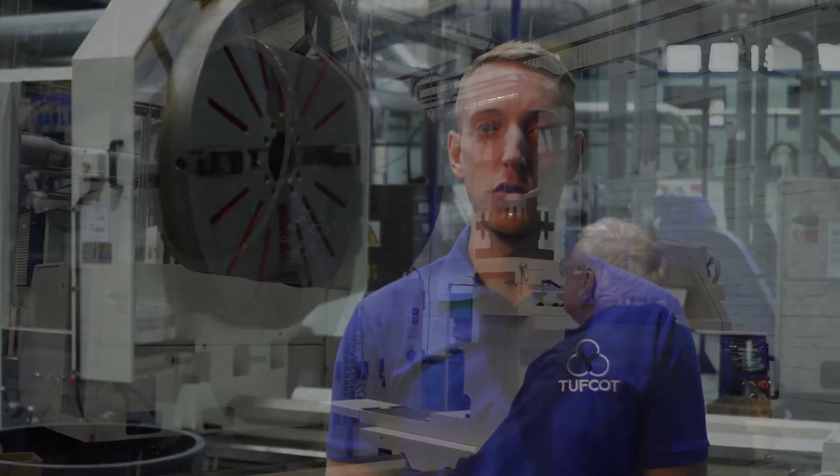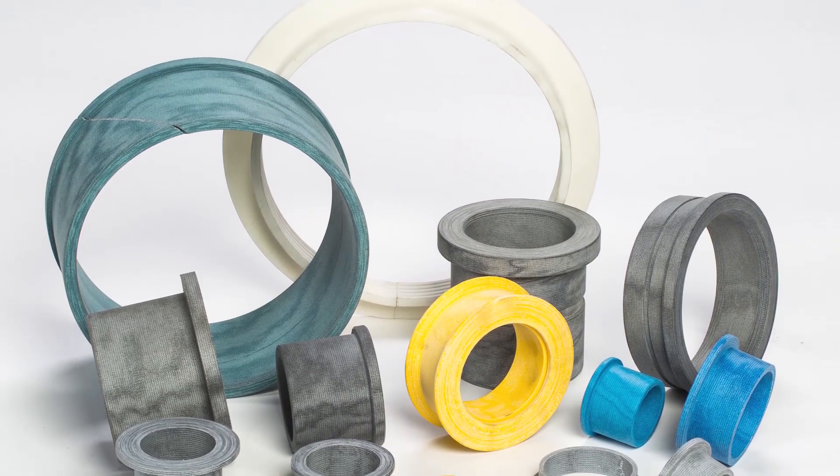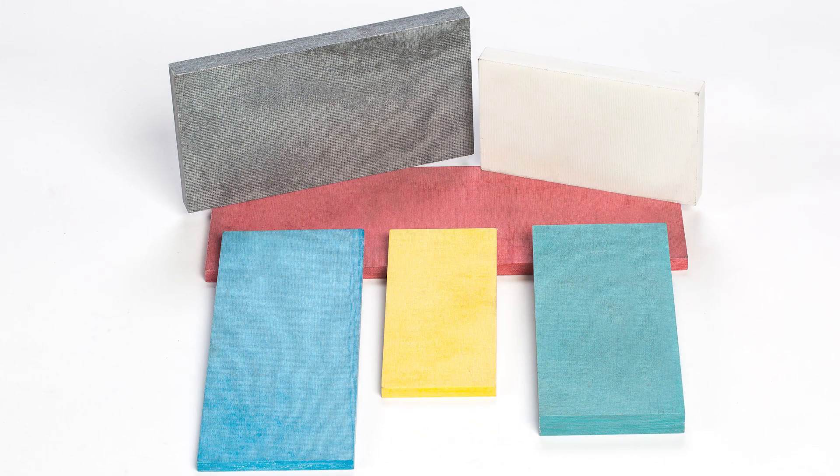Where there is a need for small axial loads, we can make flange bearings which can be made to take the axial forces. For higher axial loads, we can also use sheet material for the flange.